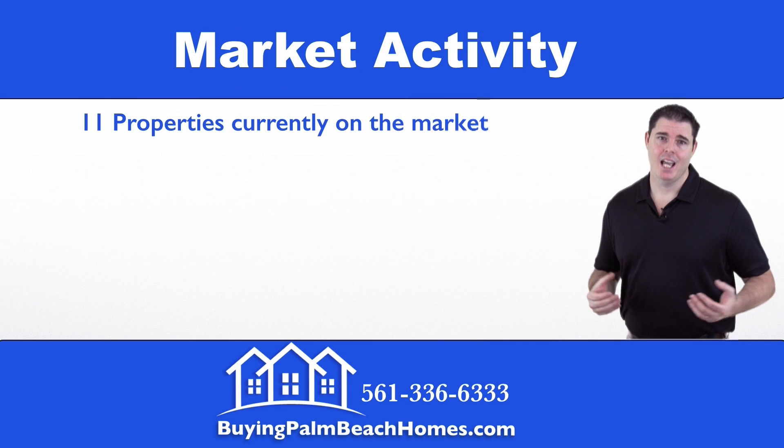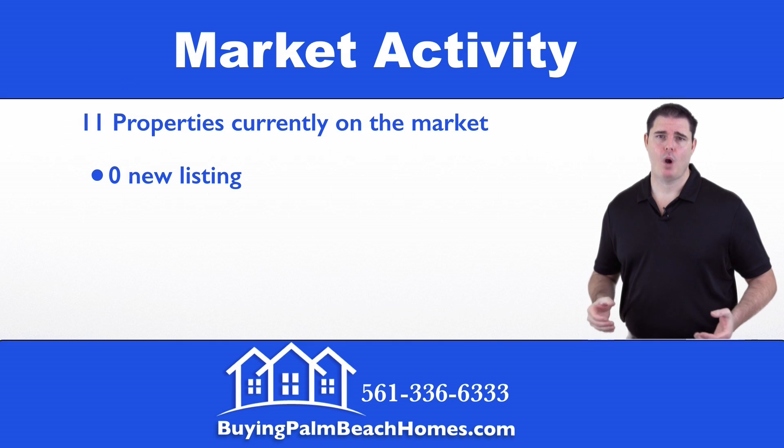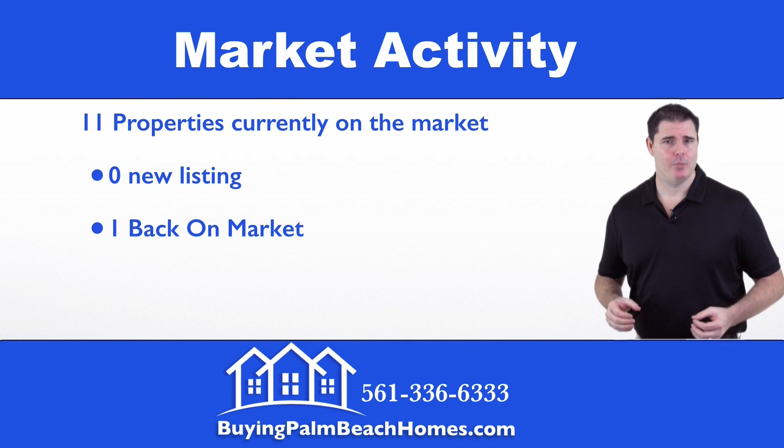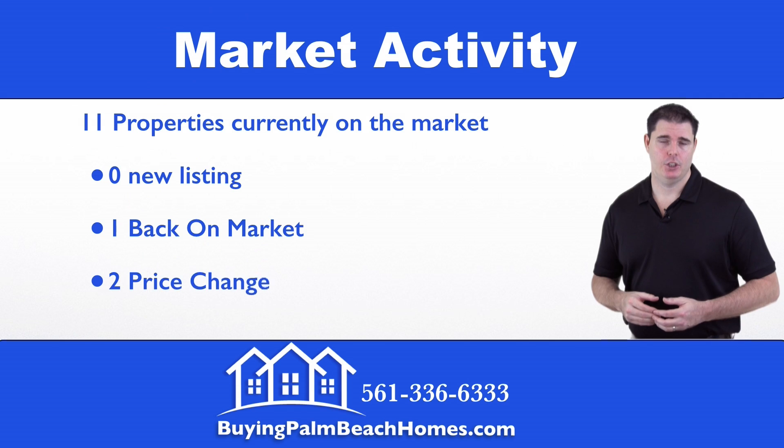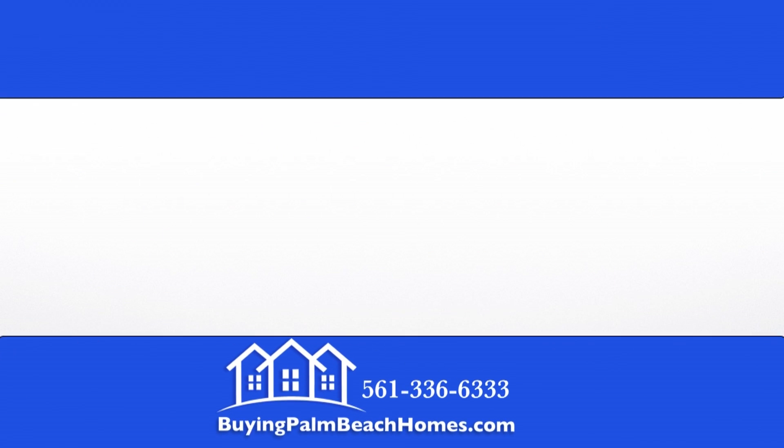Next we'll take a look at the market activity of the 11 listed properties. In the last 10 days there have been no new listings, one property that's back on the market, and two properties that had a price change — both to the downside.